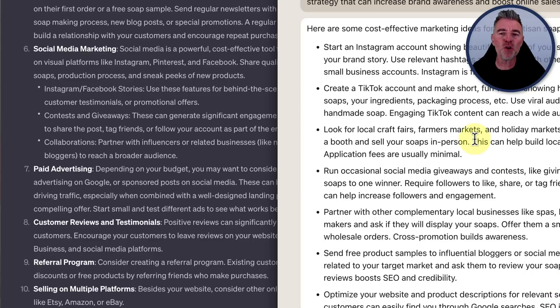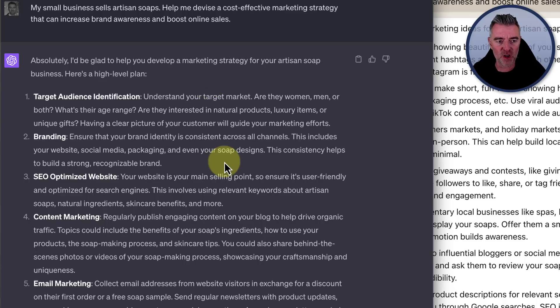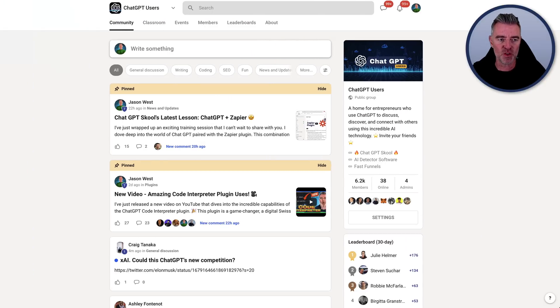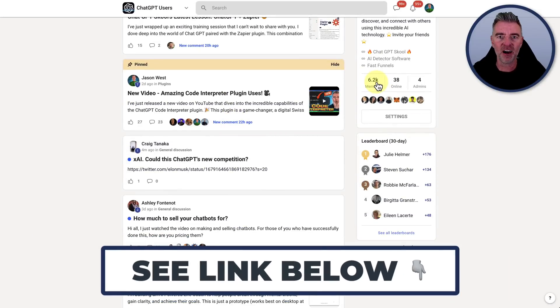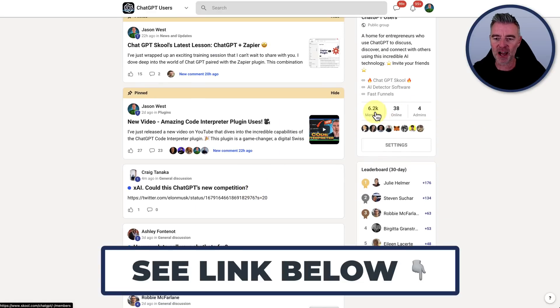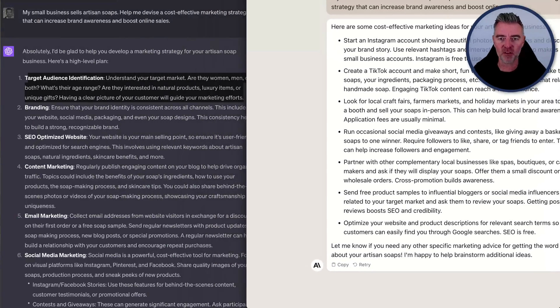I think both came up with some good tips, but I do think in this instance ChatGPT did a little bit better job right off the bat, starting with the most important thing — working out who your ideal customer is. By the way, if you're into ChatGPT and large language models, you might want to jump into my free group on ChatGPT and AI, with 6,200 members right now.